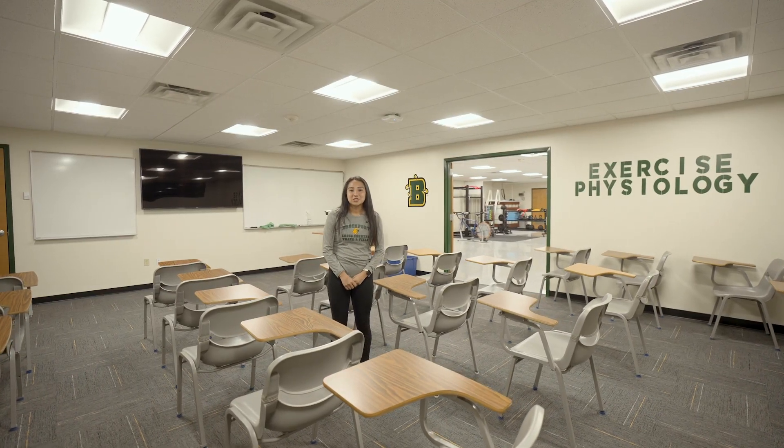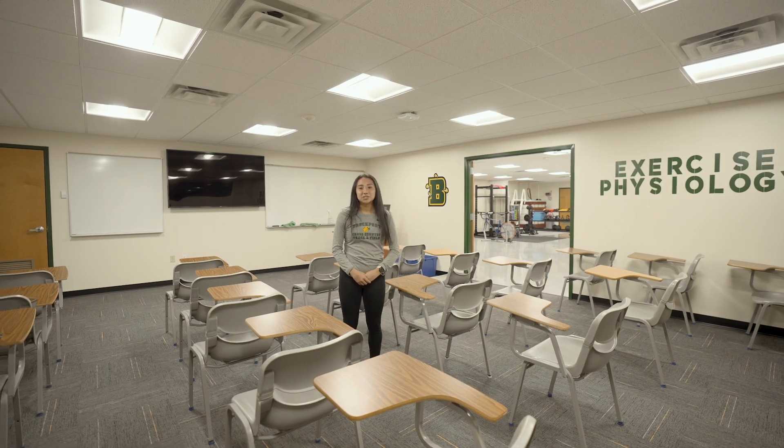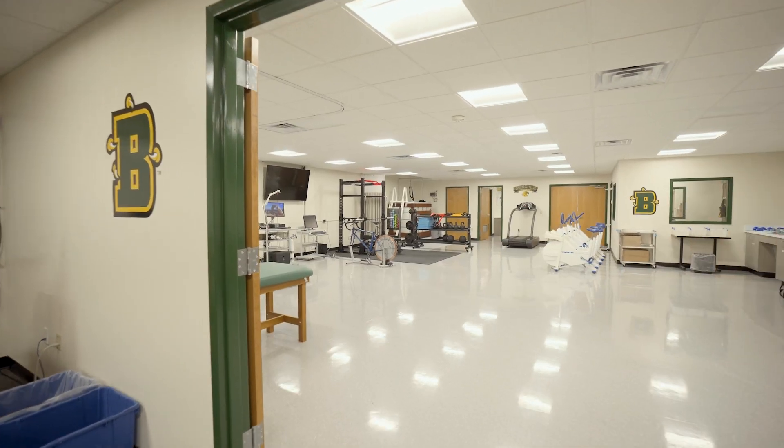Starting in the classroom, this is where our students learn the theoretical side of exercise science. Then the doors open up and that's where our students can get hands-on with equipment and try it out for themselves.